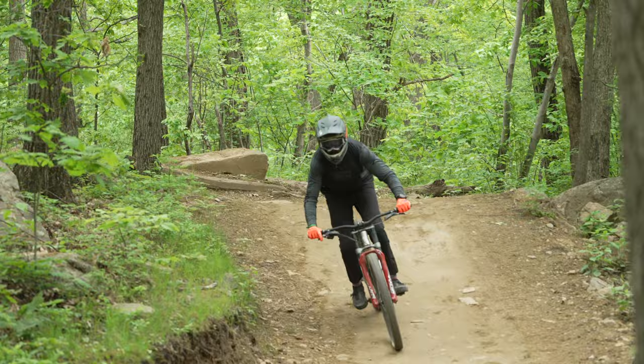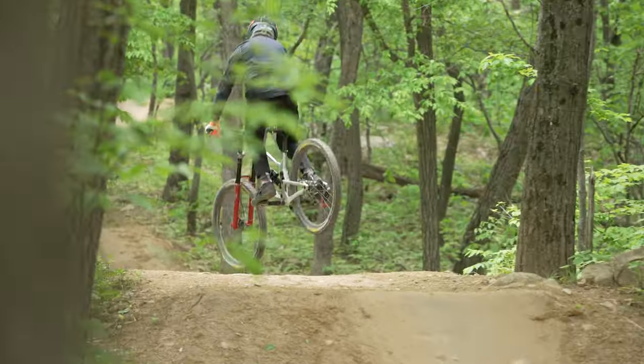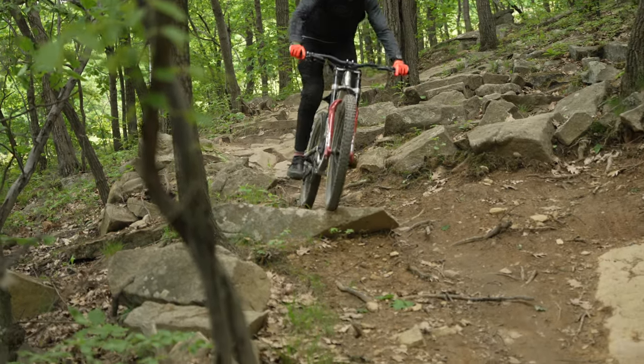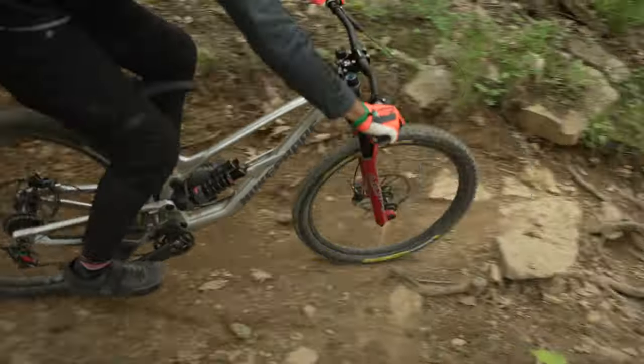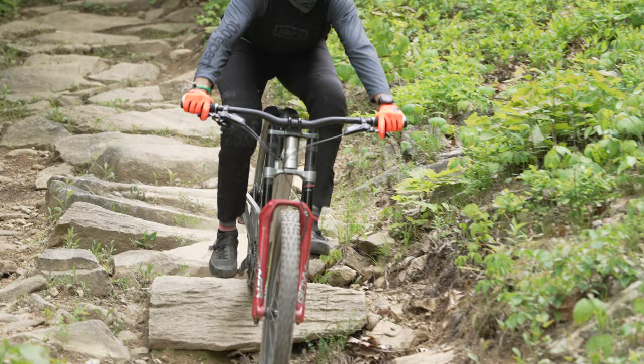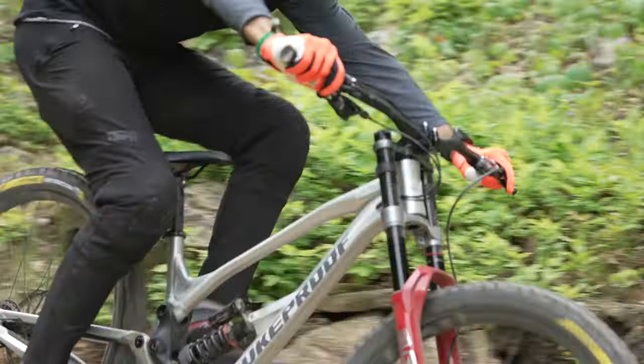To summarize the Nukeproof — it was confidence inspiring. I felt super confident diving into tree sections off a ski run, into the rocks and roots. It held the line really well in long, fast, sweeping bike park turns. I could spot my line and it would go there and stick without deflecting or taking me somewhere else. Very predictable, very confidence inspiring, especially at speed. After the first day, I shortened up the chainstays to the short position, and that really brought the bike alive — it made it easier to place the bike where I wanted it. With the rigidity of the frame and the confidence-inspiring geometry, that made for the perfect combination for me.